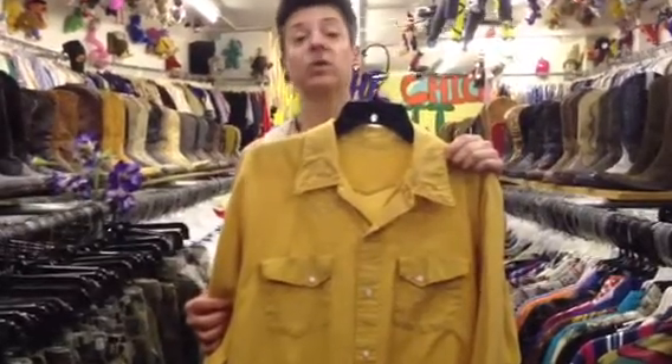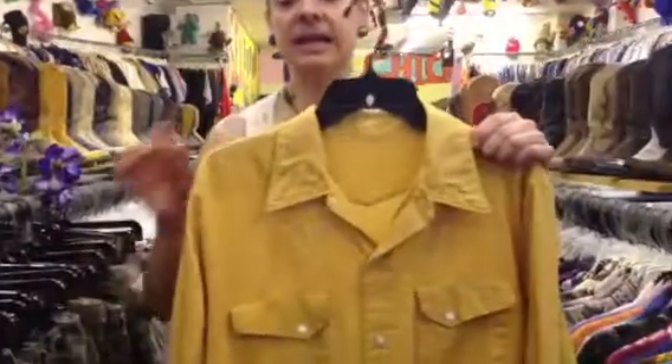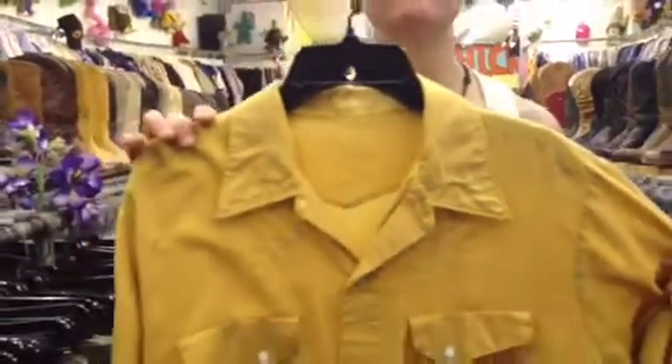This is a very special cowboy shirt. It's probably one of the oldest cowboy shirts I have in the store. It is a cotton gabardine. Now, if you know anything about gabardine, you know that it's from the 1950s.